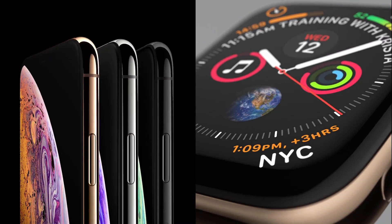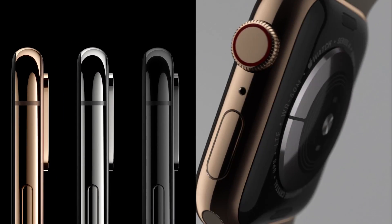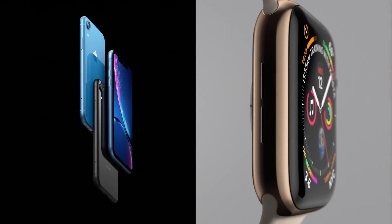Apple recently announced three new iPhones and an updated Apple Watch. Here's what you need to know about the latest gadgets to come out of Cupertino.